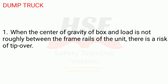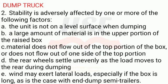Dump Truck. 1. When the center of gravity of box and load is not roughly between the frame rails of the unit, there is a risk of tip-over. 2. Stability is adversely affected by one or more of the following factors: A. The unit is not on a level surface when dumping. B. A large amount of material is in the upper portion of the raised box. C. Material does not flow out of the top portion of the box, or does not flow out of one side of the top portion.